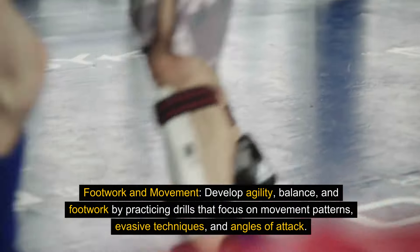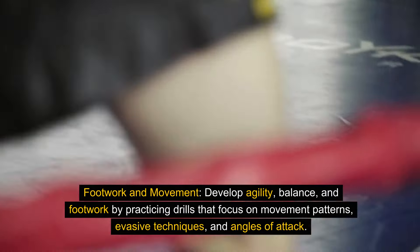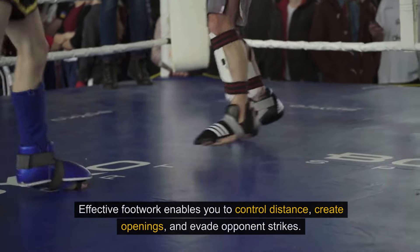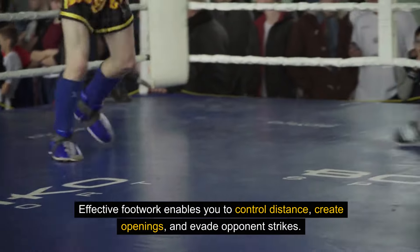Footwork and movement. Develop agility, balance, and footwork by practicing drills that focus on movement patterns, evasive techniques, and angles of attack. Effective footwork enables you to control distance, create openings, and evade opponent strikes.